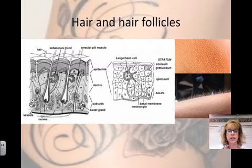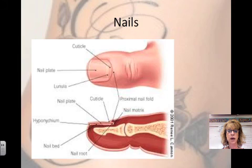The last part of the integumentary system are your nails. Nails are scale-like modifications of the epidermis. They're also made of keratinized cells.